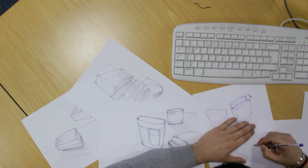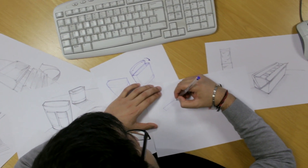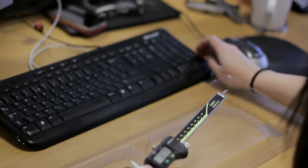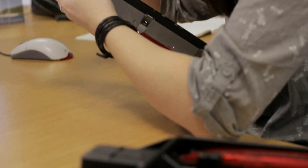Our head office in Tunbridge Wells, Kent is the location of our design innovation hub and our in-house production tooling facility. Once a customer brief is received, our team of specialist designers work with our clients to ensure that each and every aspect of the brief is met, delivering solutions that exceed client expectations, offering superior performance while using fewer raw materials.